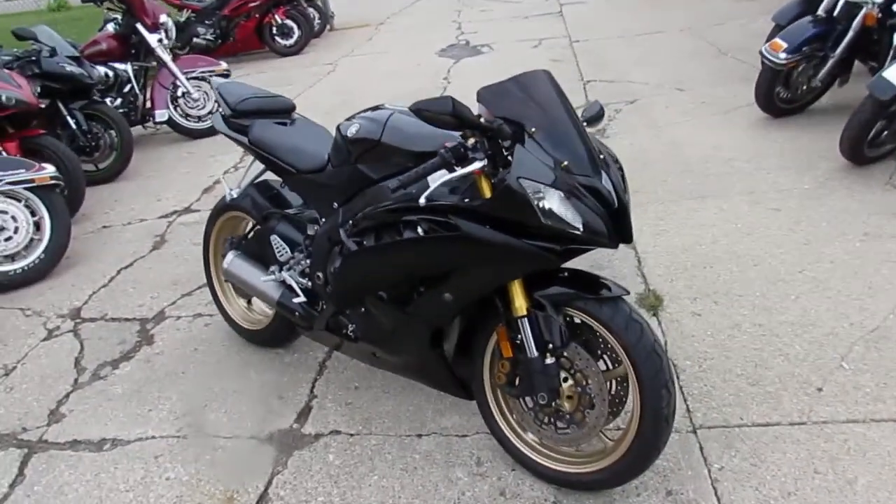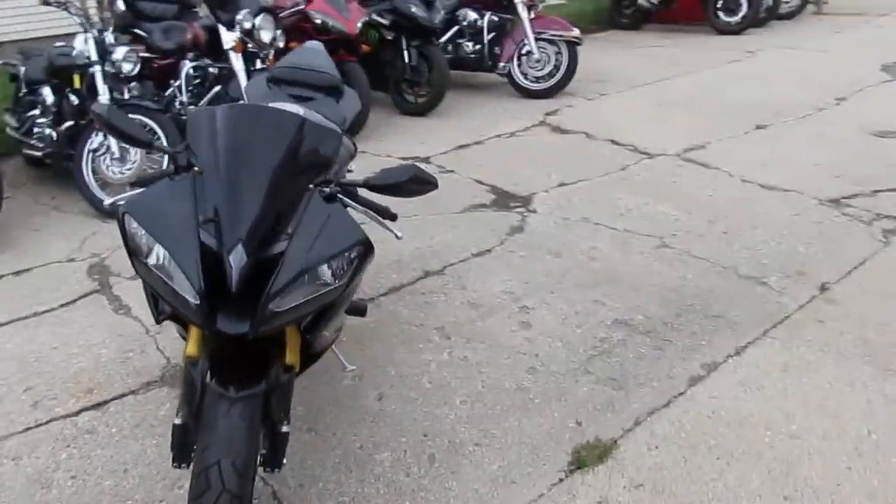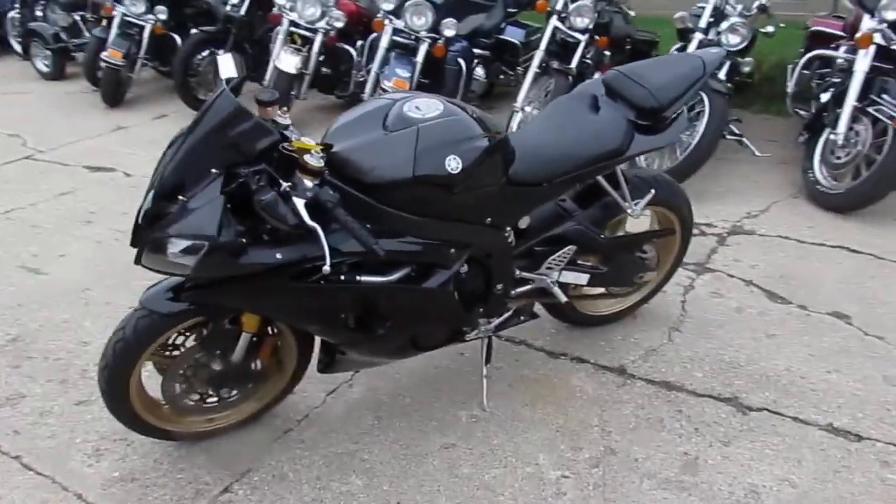Hey, it's Used Sport Bike Capital here at Approval Power Sports. We got over 450 used bikes in our showroom. We got to have — what do you think Aaron — over 250, 300 used sport bikes? If not more. Yeah, we got a ton of them.